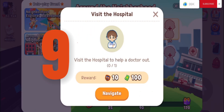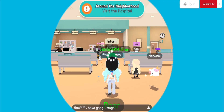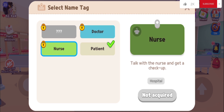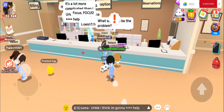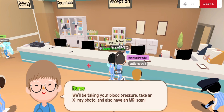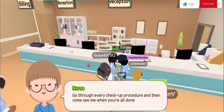Visit the hospital to help. Health is essential — check up on your health. Patient: I'm hurting, I need to be treated. Interact with objects 30 times in the operating room, talk to the nurse and get a checkup. Hello, are you here for a checkup? We'll be taking your blood pressure, an X-ray photo, and an MRI scan. Go through every checkup procedure and then come see me when you're all done.